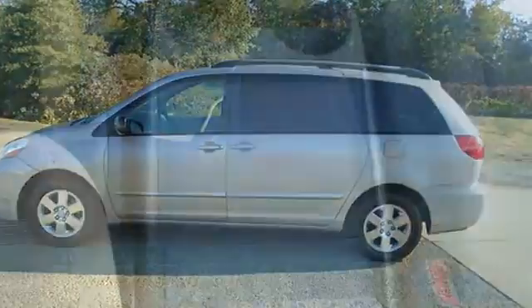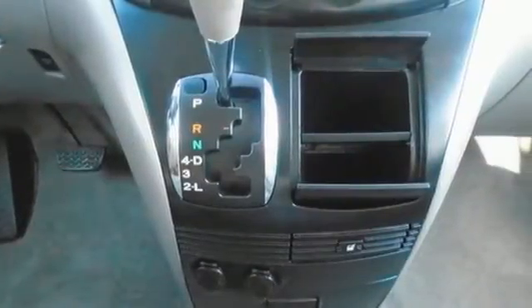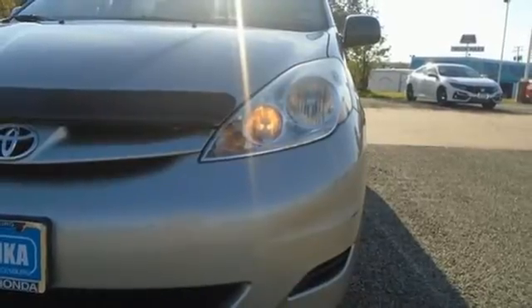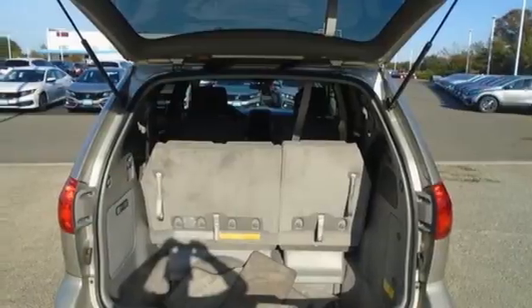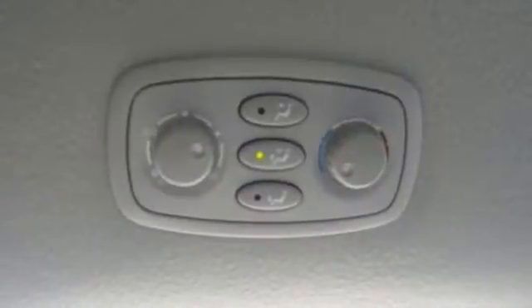It comes with all the amenities you need: fold-into-floor seat, manual tilting steering column, AM FM stereo radio, auxiliary audio input, 3 twelve-volt power outlets, manual telescoping steering column, automatic transmission, roof rack, and V6 engine.